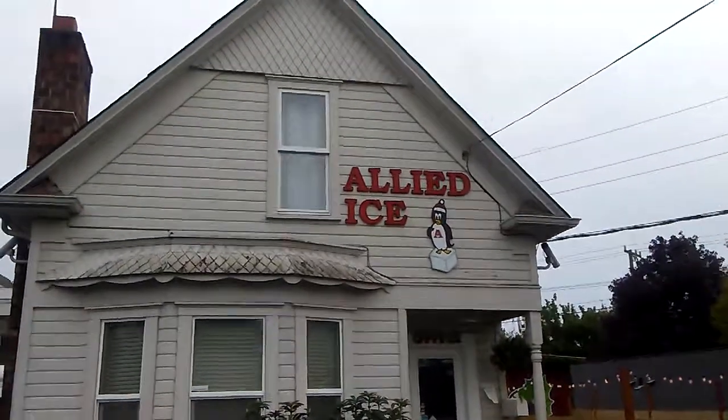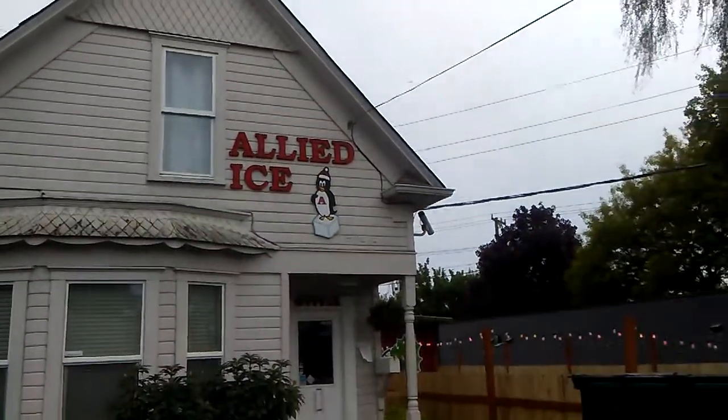I'm here in Seattle, Washington. It's February and this is the grand opening of a place called Icebox.